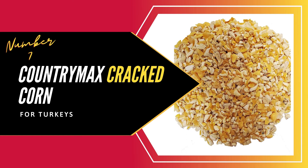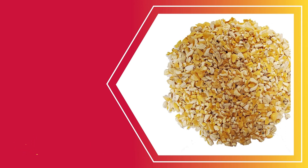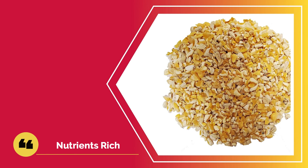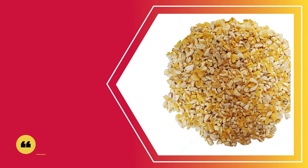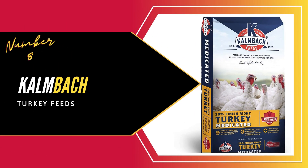Number seven: Country Max Cracked Corn for Turkeys. The Country Max Cracked Turkey Corn is a multi-purpose feed that is ideal for turkeys and other poultry such as ducks and chickens; you can also feed it to other animals. What makes it unique is that it is colorful and will attract your turkeys to eat it. The cracked corn component means you can either feed it by itself or mix it with other feeds to attain the ideal balance of nutrients. It uses fresh corn as a primary ingredient, so you don't have to worry about your turkeys eating unhealthy feeds full of GMOs. In addition to the protein content, this feed also has a proper mix of other nutrients and is full of carbohydrates that ensure your birds are full of energy.